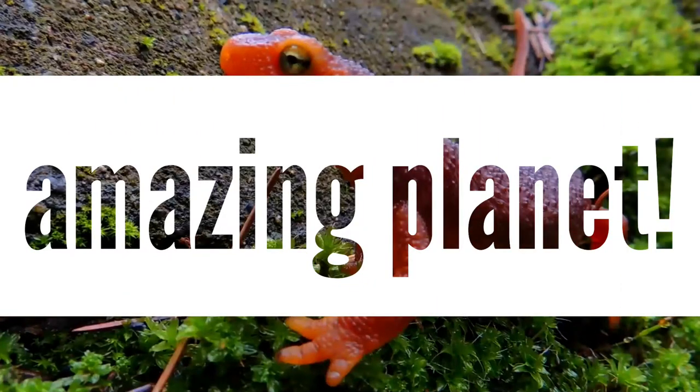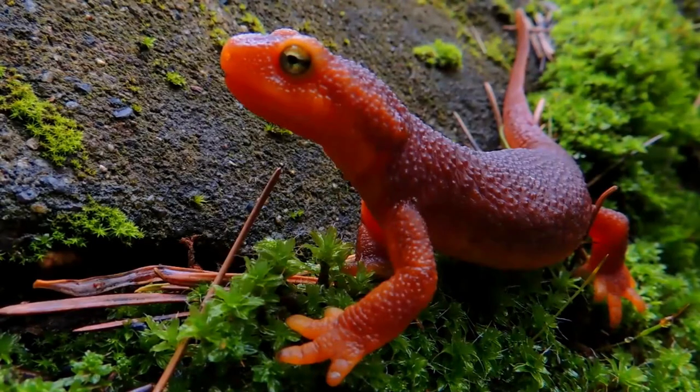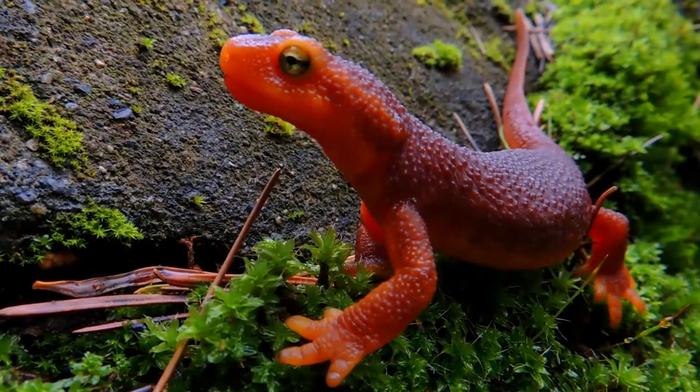Is wildlife a favorite topic of yours? Just curious? Well, let's begin!